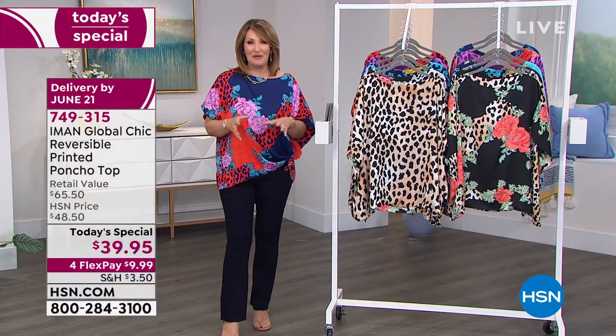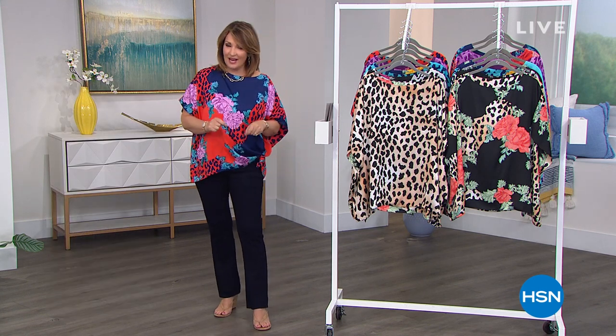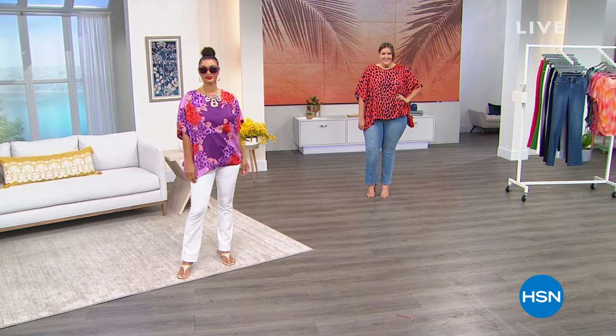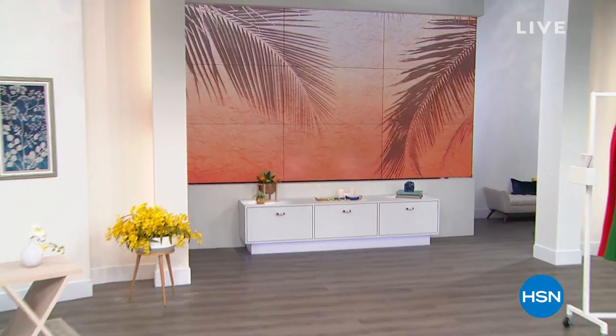We have more coming up in this hour from Iman — relax and have some fun with us. We have the perfect summer dress in store for you, the jeans are coming up at a brand new price, and much more. So don't go away.